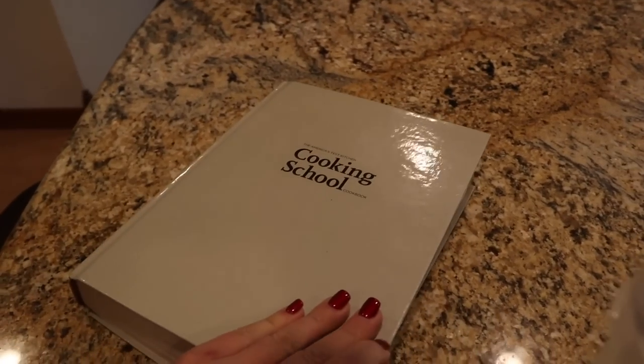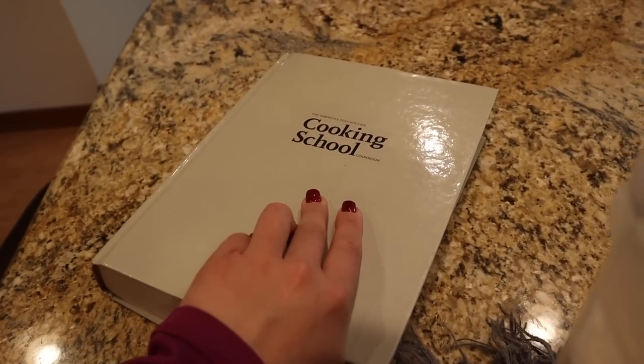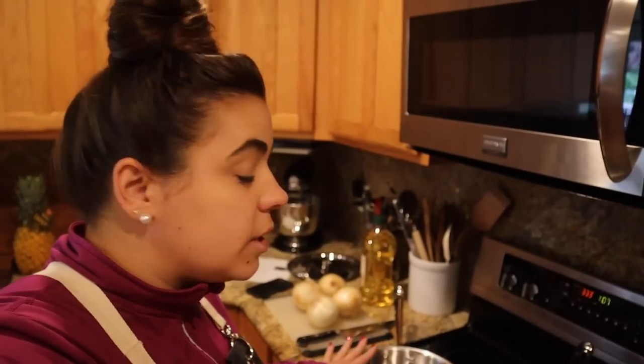Last but not least, we're going to make some blondie brownies — this is a new recipe to me. It's out of my absolute favorite cookbook, America's Test Kitchen Cooking School book. I'll link it down below — if you want to learn the fundamentals of cooking, that is the cookbook for you. I don't cook a lot with recipes or cookbooks, but I really do love that one. My sister gave it to me and I read it like a novel.